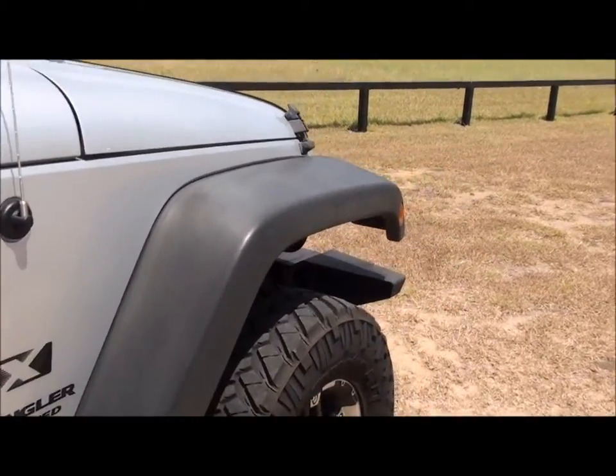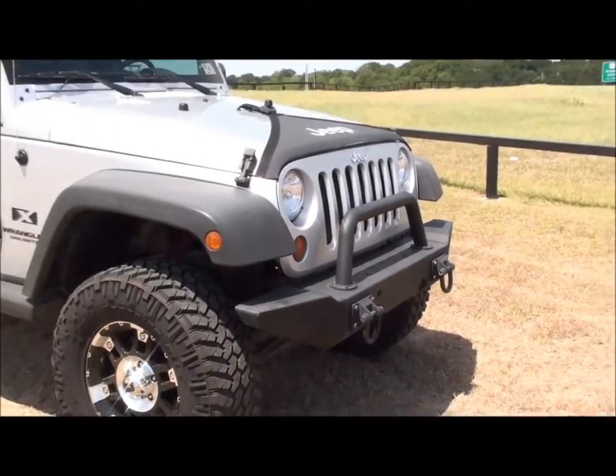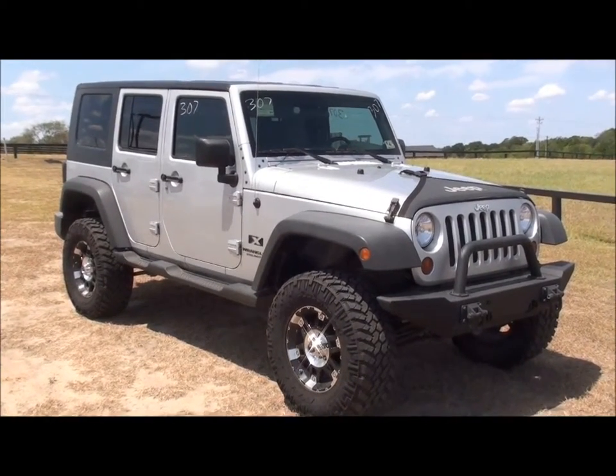So we've got a 2008 Jeep Wrangler Unlimited, four-wheel drive, automatic, cloth interior, 3.8 V6, non-smoking interior. This has been George Bork at Apple Ford in Brenham, Texas.